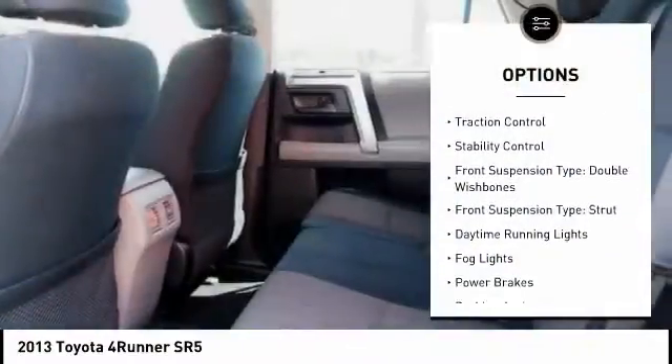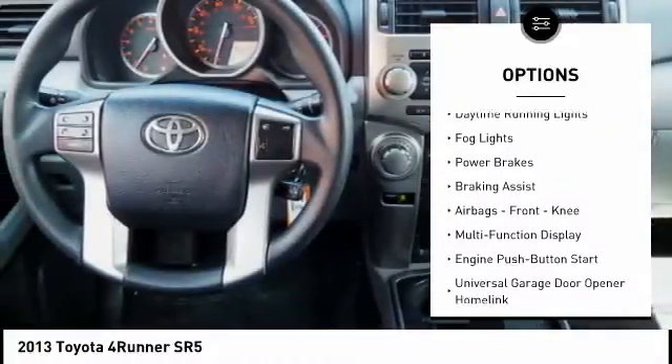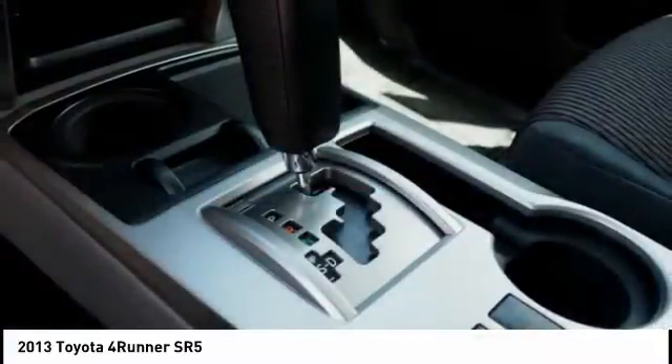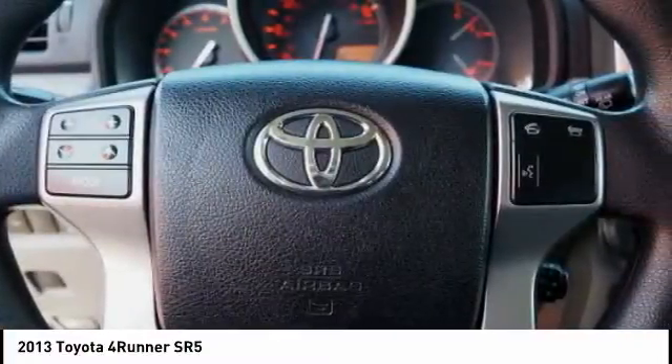Power windows with safety reverse, traction control, stability control, front suspension type: double wishbones, front suspension type: strut, daytime running lights, fog lights, power brakes, braking assist, airbags, front knee.